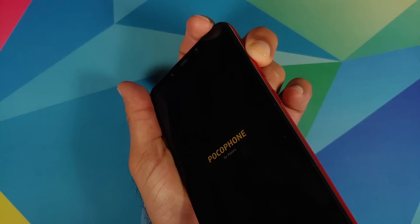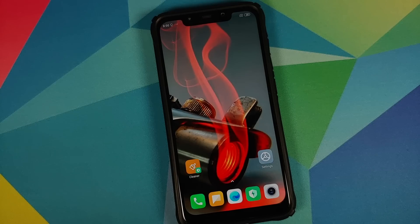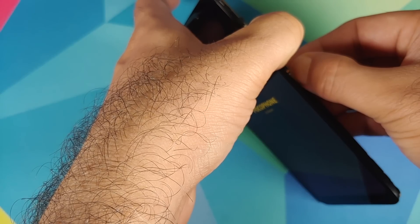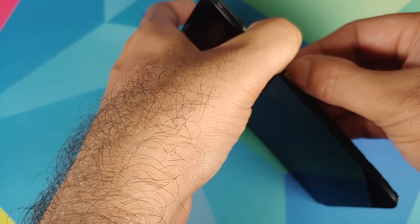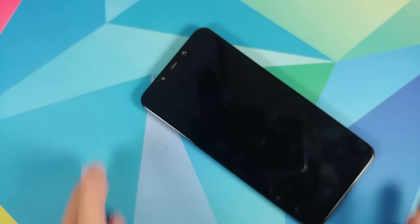So I thought, let me try disconnecting the battery. I opened my POCO F1, disconnected the battery, and connected it back again. Same thing. I disconnected the battery again and tried to put it on charging — same thing. At this point I did start panicking because it was not taking the charging as well.